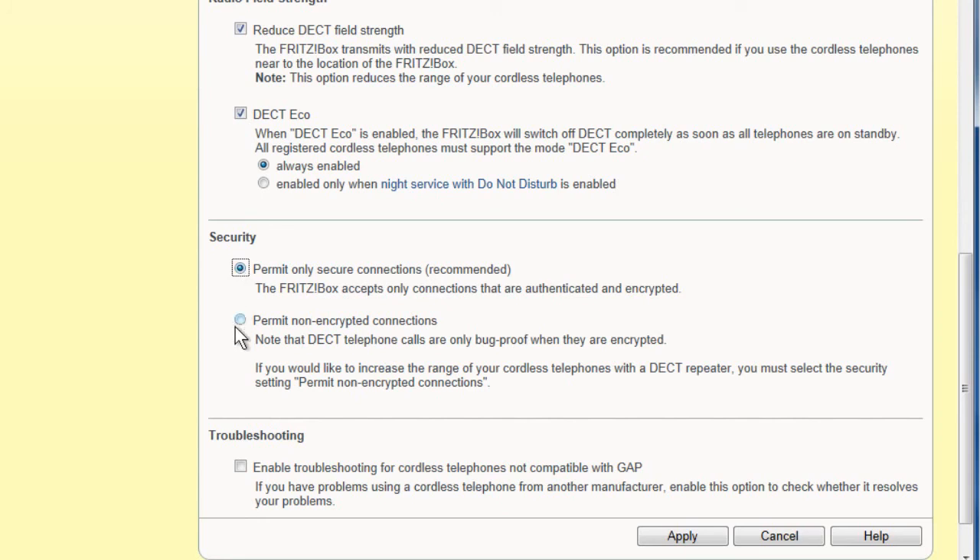If you encounter any problems when using cordless telephones from other manufacturers — for instance if they can't connect to the FRITZ!Box base station — then check whether these can be solved using this option.